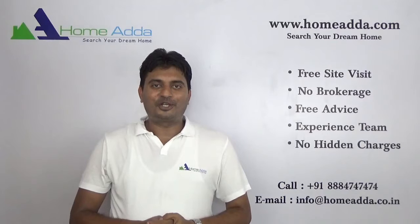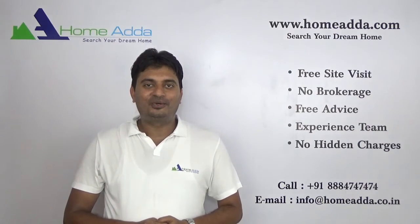Thank you for watching my video. For more videos you can always log on to www.homeowner.com.